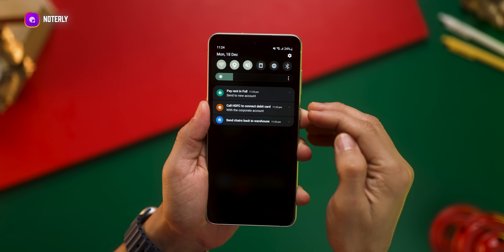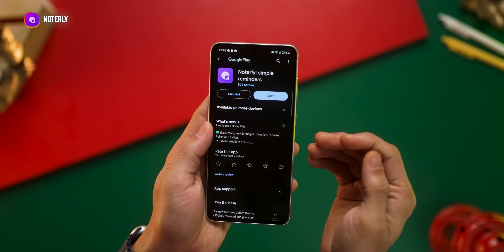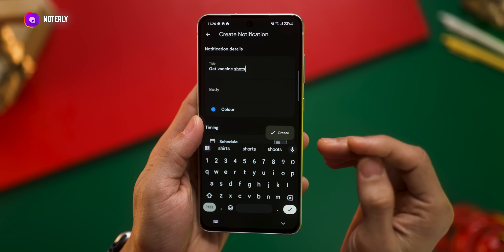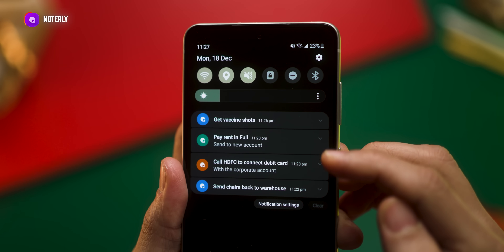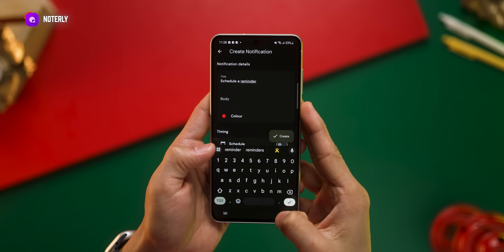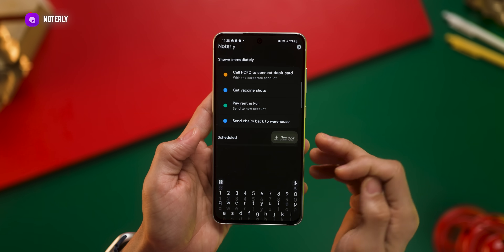Next is an app that pins everything that's important for me in that day to the top of my notification shade, so I never actually miss them. The app is called Noterly. So if I absolutely have to do something like get vaccine shots, I just create a note and pin it. I can have several of these stacked right here, so I never forget anything that's really urgent. It actually gets better because you can schedule these reminders to arrive as a notification — so again, it just acts like a reminder.